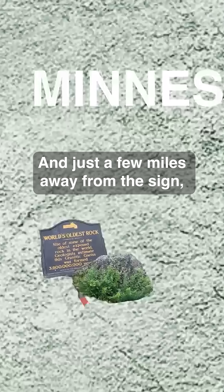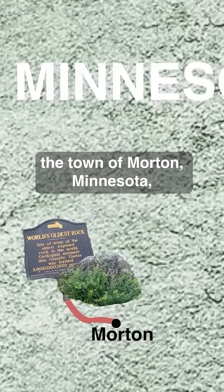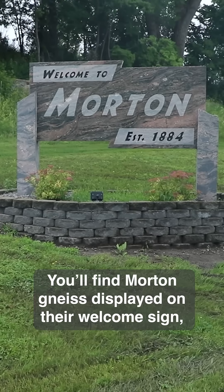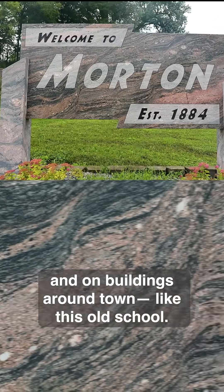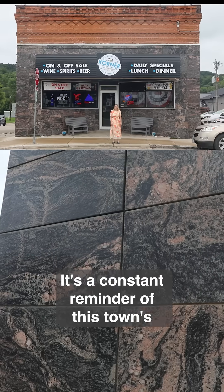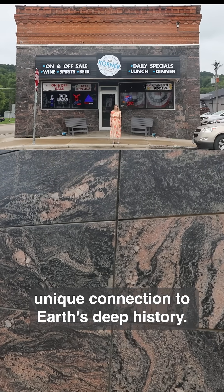Just a few miles away from the sign, the town of Morton, Minnesota takes its namesake rock very seriously. You'll find Morton Gneiss displayed on their welcome sign and on buildings around town, like this old school. It's a constant reminder of this town's unique connection to Earth's deep history.